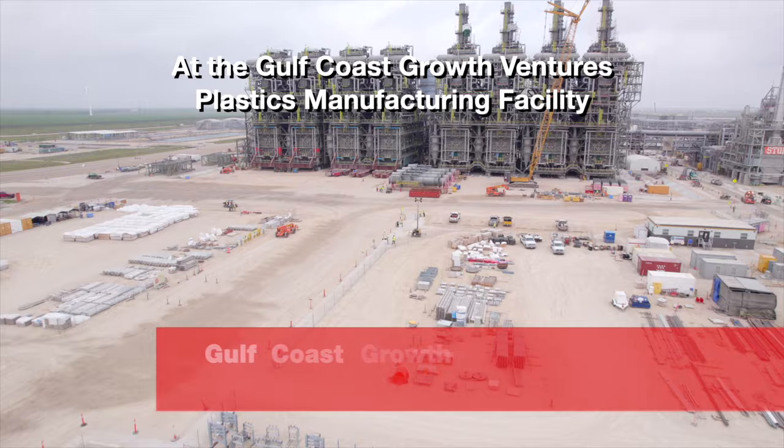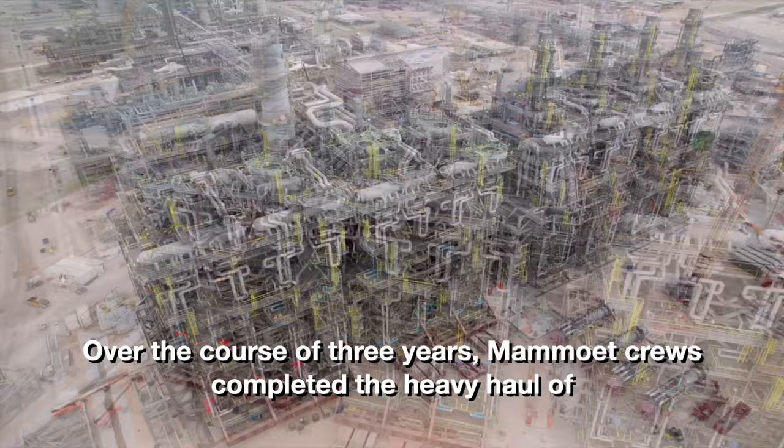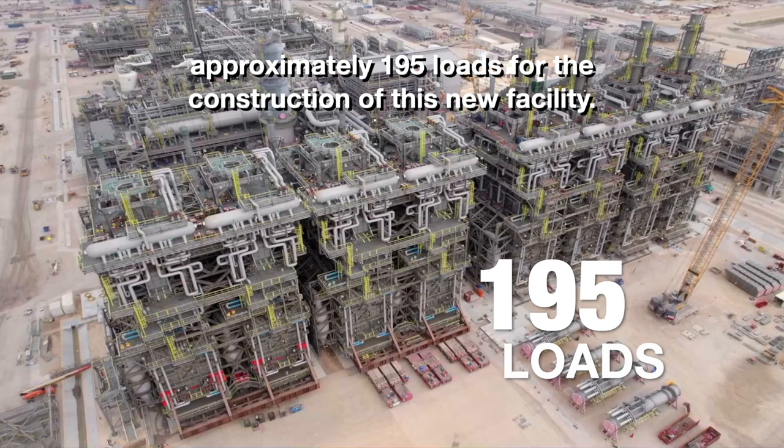At the Gulf Coast Growth Ventures Plastics Manufacturing Facility in San Patricio County, Texas, you'll find a plant with some of the largest onshore modules in the industry. Over the course of three years, Mammut Crews completed the heavy haul of approximately 195 loads for the construction of this new facility.